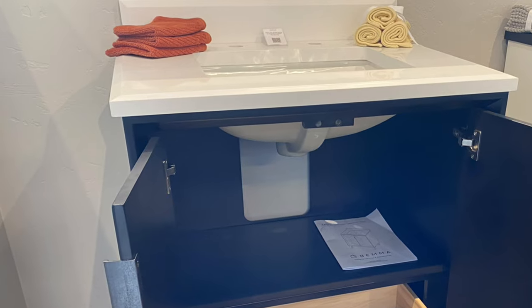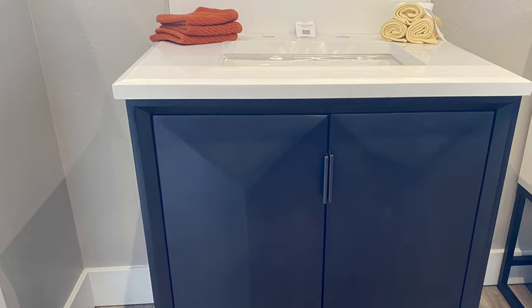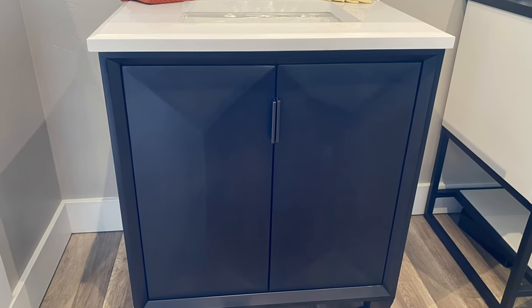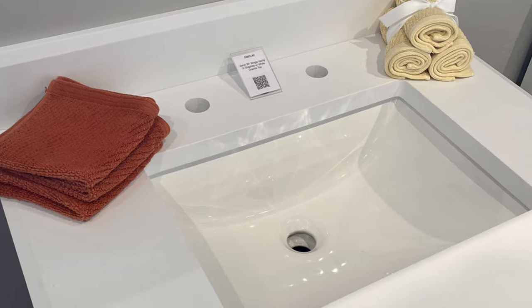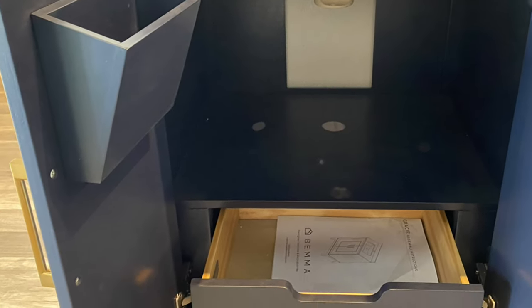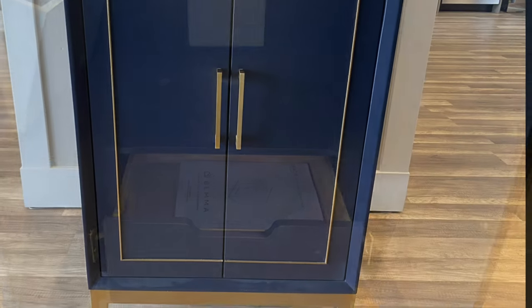Here's another interior view. This is a vanity by Bema out of Canada — it's more of a blue color, a very fashionable blue, with an undermount sink. We have a wide selection of quartz countertops as well as marble and solid surface countertops. And here's the interior of the Bema again.